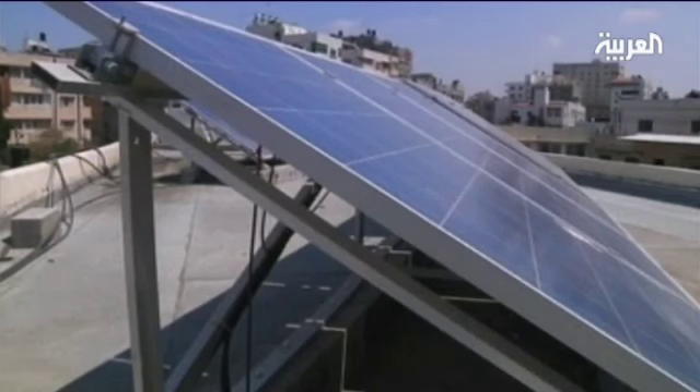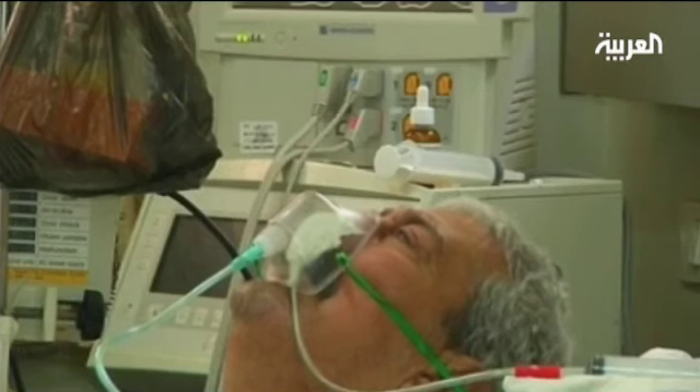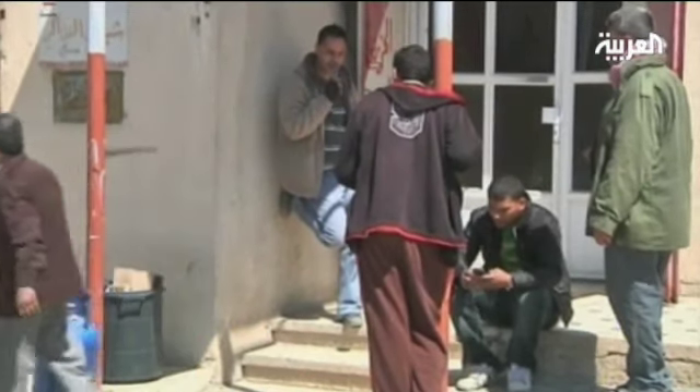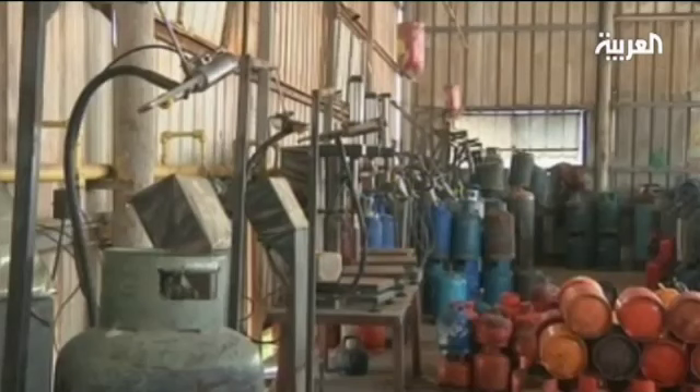This isn't the first solar energy project in Gaza aided by the Italian government. Five out of 15 intensive care units in Gaza's Shifa Hospital are powered by the sun. Years of Israeli-imposed blockades on Gaza, along with internal Palestinian political strife, meant fuel had to be smuggled from Egypt via underground border tunnels.